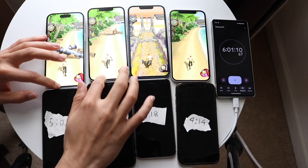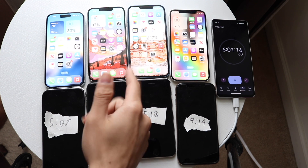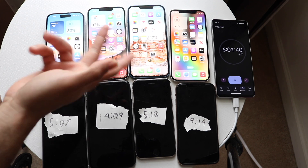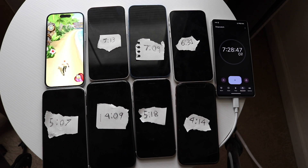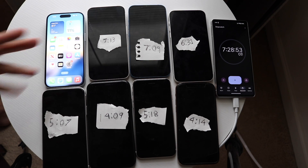After another hour with Temple Run 2, the iPhone 12 is at 7%, iPhone 13 at 17%, iPhone 14 at 17%, and iPhone 15 at 30%. The iPhone 11 had already died at the five hour seven minute mark. Within the next hour the iPhone 12 will likely die, followed by the 13 and 14. Eventually the iPhone 15 was the last remaining phone, finishing at about 11%, outlasting all the others.